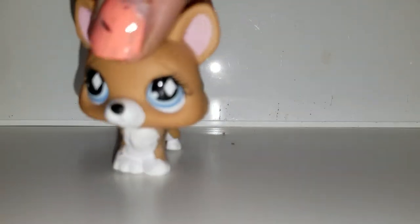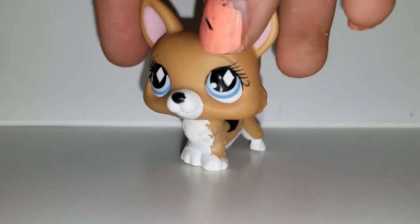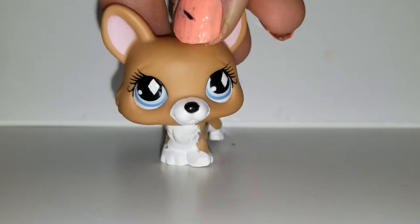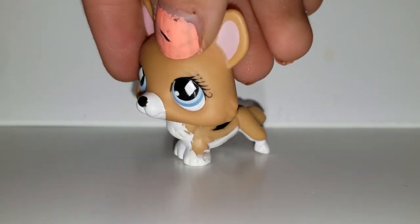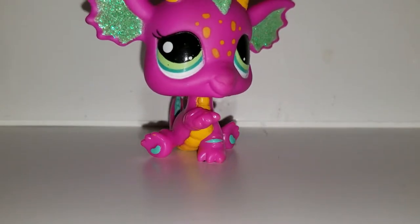So the first one I got is this corgi. I've actually never seen this corgi before. She's very cute — I believe she's rare because of the diamonds in her eyes. I don't remember exactly what that meant, but she's super pretty. I like her. Next we have this dragon.